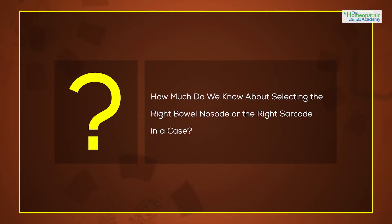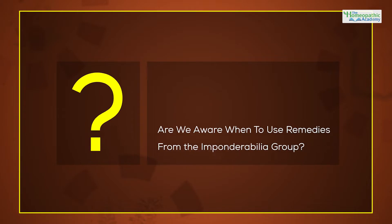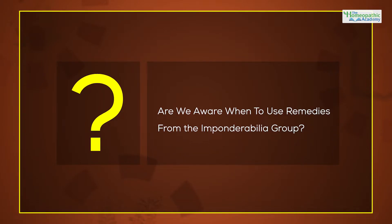How much do we know about selecting the right bowel nosode or the right sarcode in a case? And in fact, are we even aware when to use remedies from the imponderablia group?